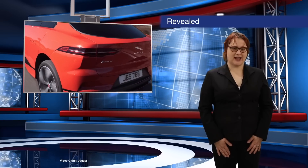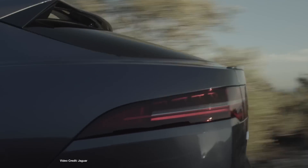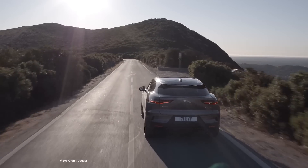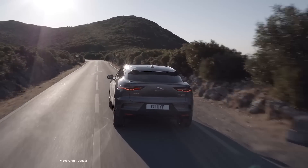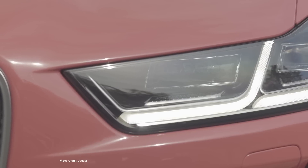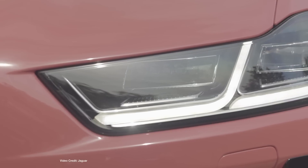As I'm sure you already know, it's the Geneva Motor Show next week and as a consequence, we've had a few companies carry out online reveals ahead of their car's official Geneva debuts. The first of these is Jaguar, which unveiled the production version of its 2019 I-PACE SUV yesterday during a special online broadcast. And while the production I-PACE doesn't look all that different to the concept car we saw last year, we've now got some cemented specifications to share.